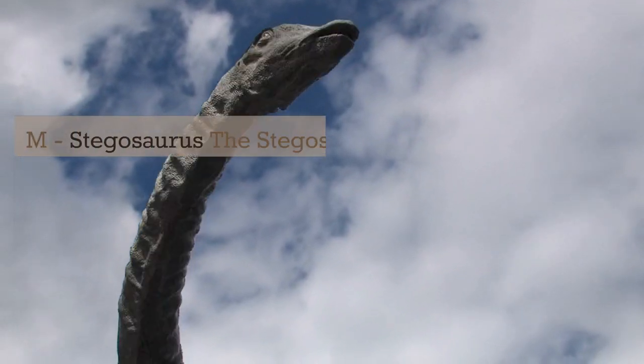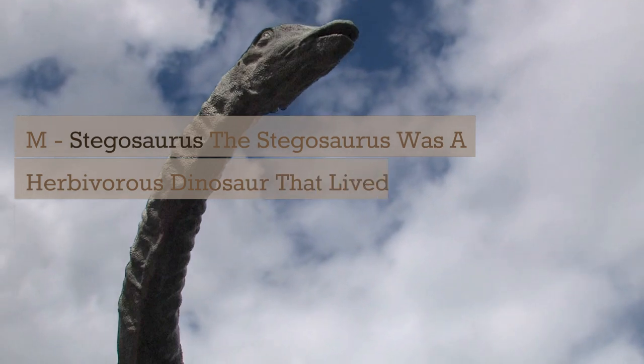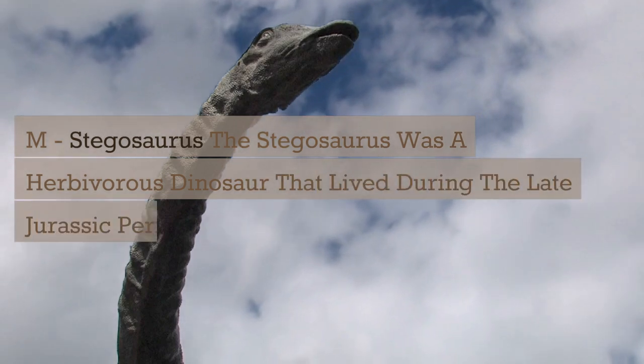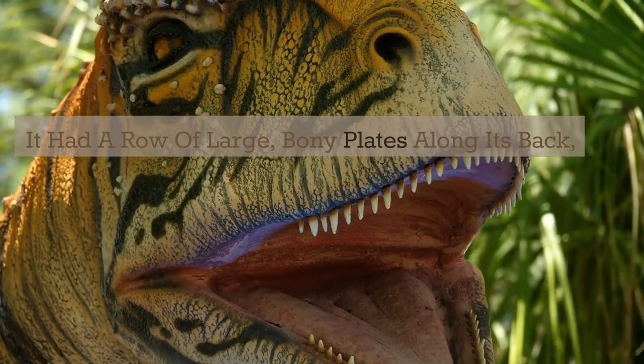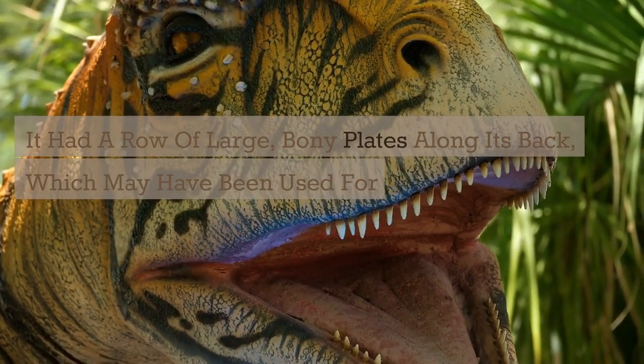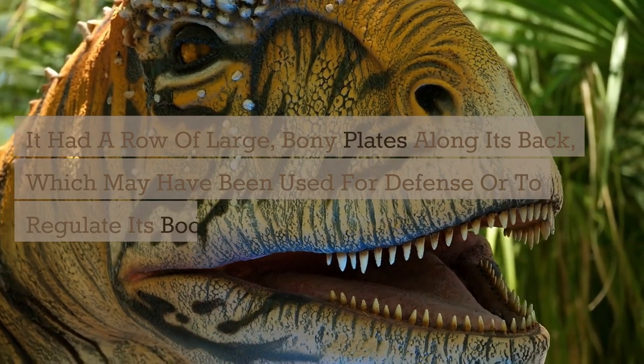M. Mosasaurus. The Mosasaurus was a herbivorous dinosaur that lived during the late Jurassic period. It had a row of large, bony plates along its back, which may have been used for defense or to regulate its body temperature.